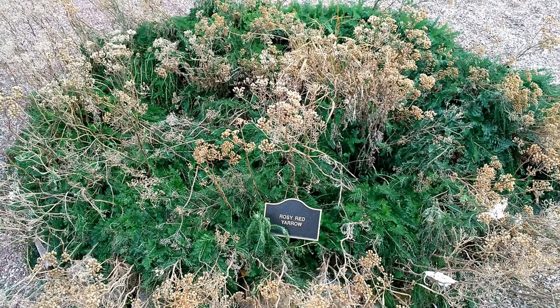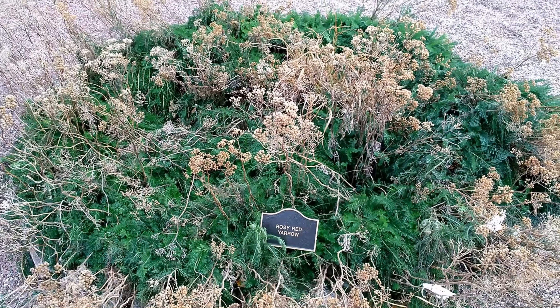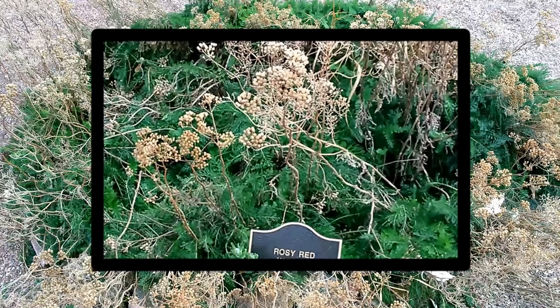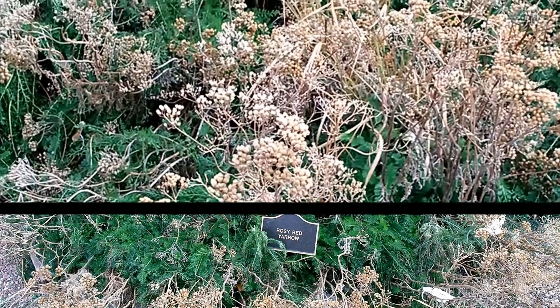Rosy Red Yarrow has reddish pink cluster-like flowers. The plant tolerates a wide range of soils and climates and can be somewhat aggressive. This perennial yarrow blooms in the summer and is a colorful addition when planted with other yarrows or other flowering plants.